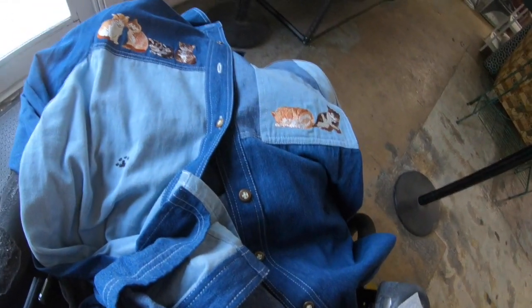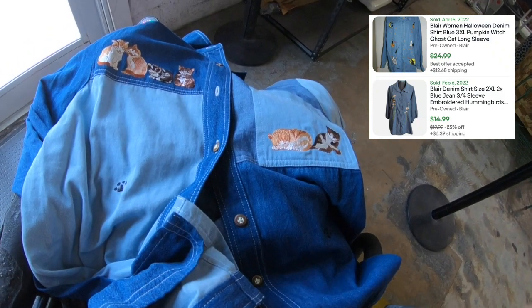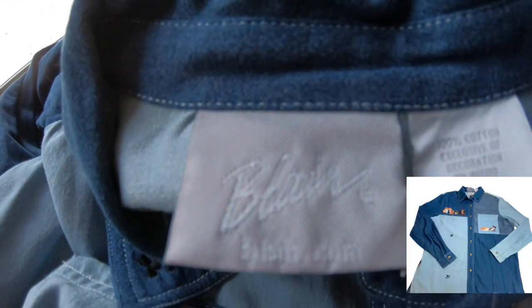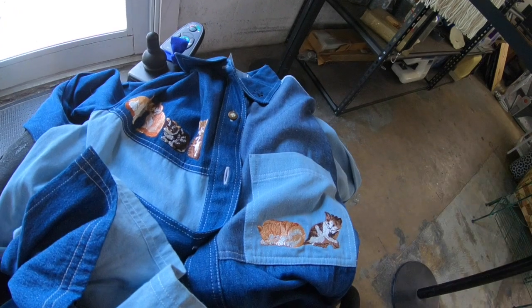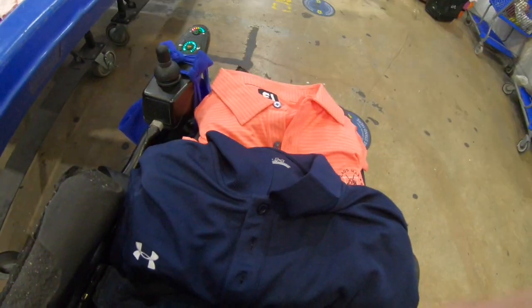I just found this crazy shirt — it's like a denim patchwork, new with tags. The brand is Blair, which isn't great, but it's got embroidered cats on it. There are a lot of crazy cat lovers out there. Not a strong brand, but it could do alright just for being a denim button-down with cats — maybe eighteen bucks.